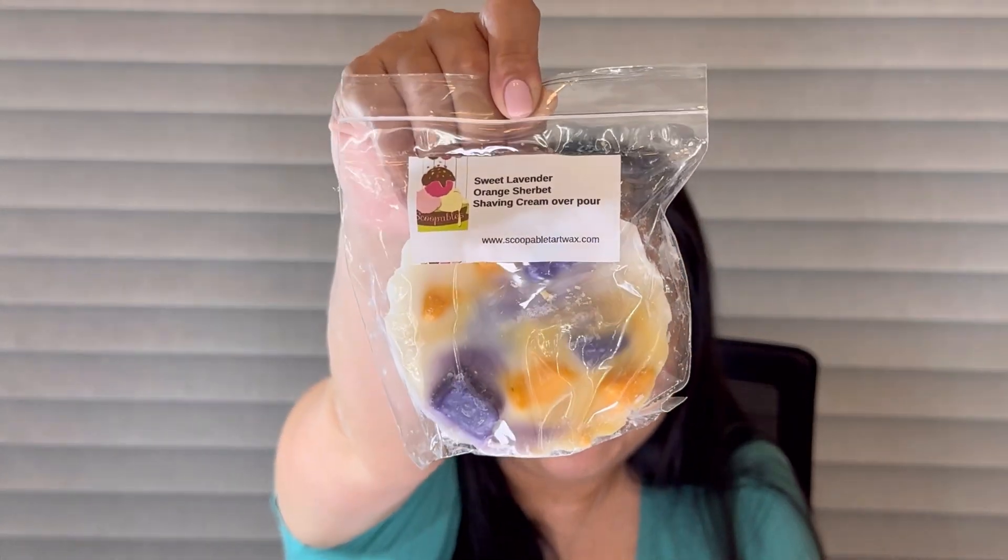Next I got sweet lavender orange sherbet shaving cream overpour. I don't really know how I feel about shaving cream — I like it in some blends and in some I don't. I don't mind the orange sherbet in this one as much because it feels like it's drowned out more by the shaving cream and lavender. It's kind of like a lavender minty smell with maybe a hint of orange. I wasn't expecting to like it but I really do.